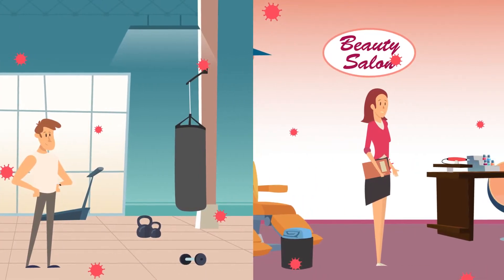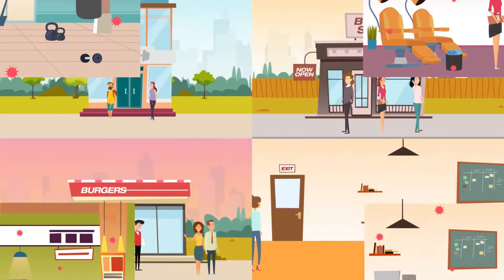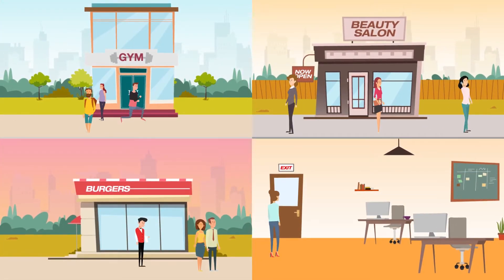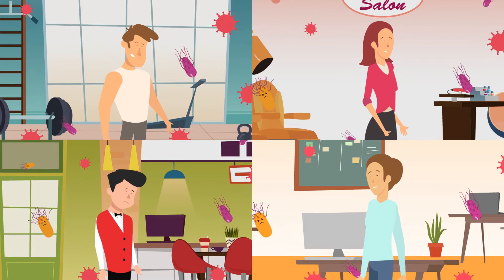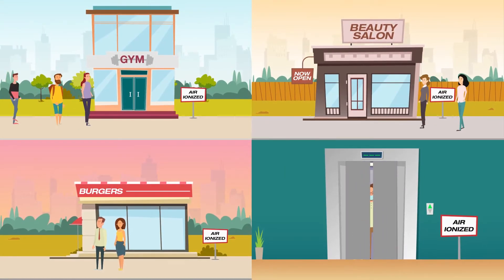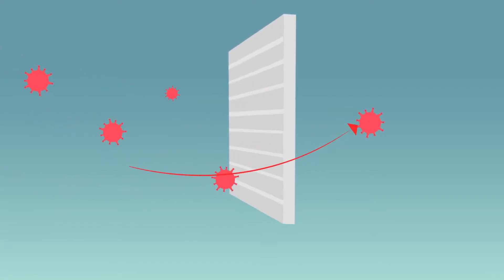Improved indoor air quality is a must for today's customers and other building occupants. It's an expectation for employees to return to work safely and the protection your customers are demanding. Viruses can remain suspended in the air for long periods of time — in some cases, several days. Because of the virus size, traditional filtration methods are less than 50% effective in capturing the virus.